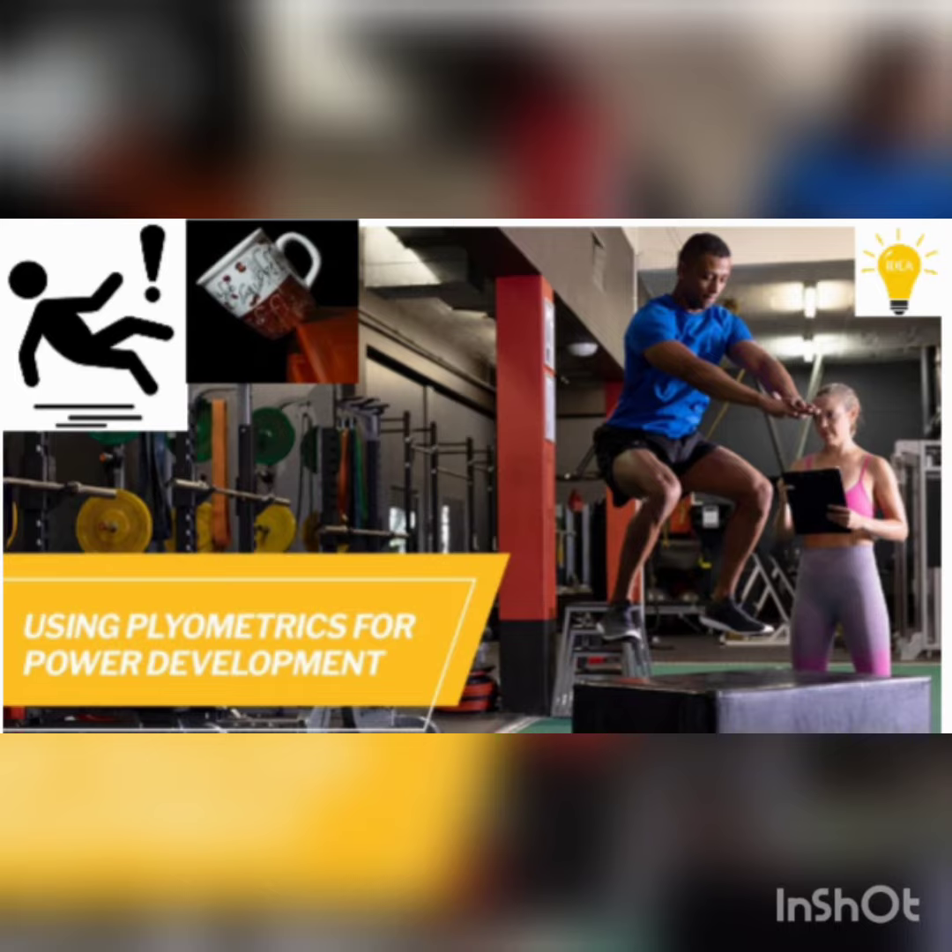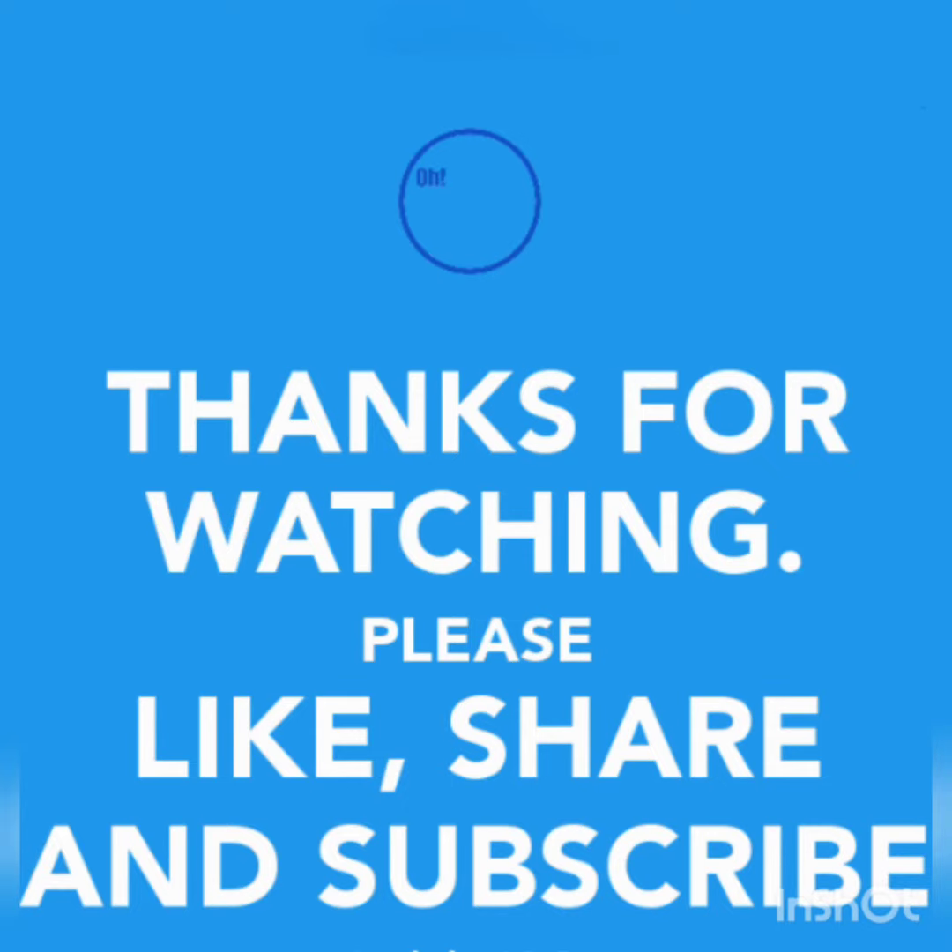So it's really an exercise we should all do on some level. Thanks so much for watching — please like, share, and subscribe for more fitness and nutrition Q&A.